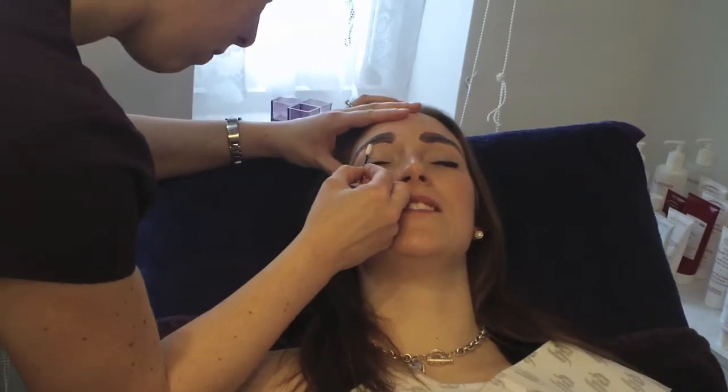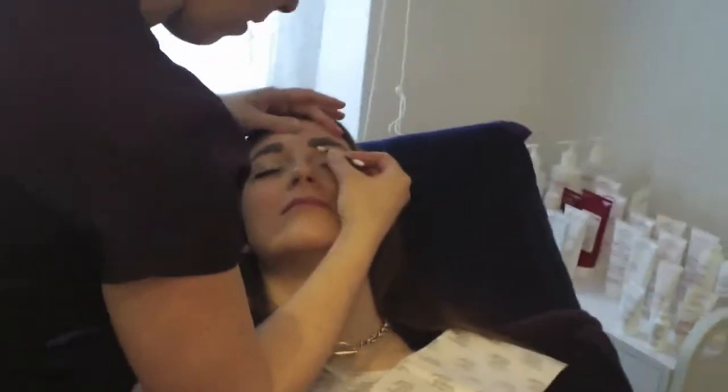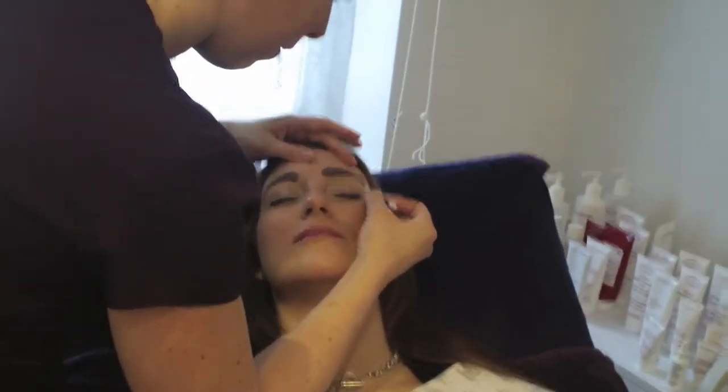People get really frustrated by getting them to look exactly the same. And they can never be that way - they're similar but not the same. Eyebrows are sisters, not twins.